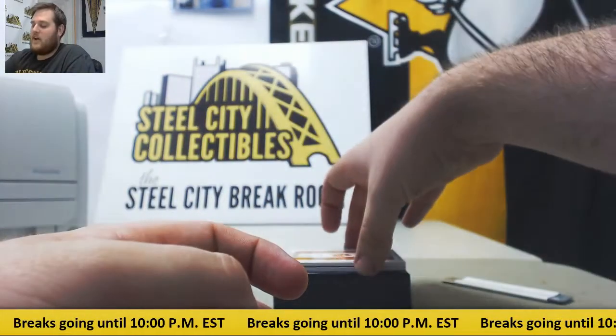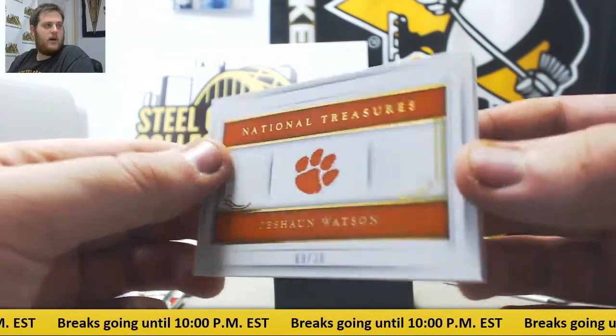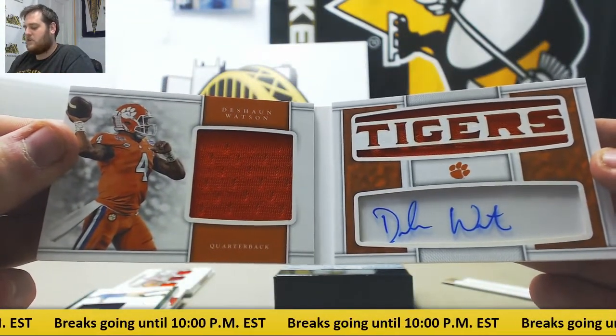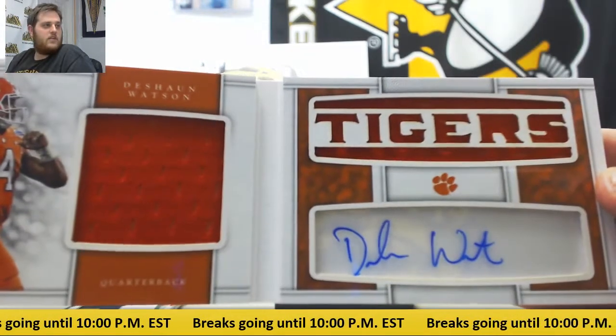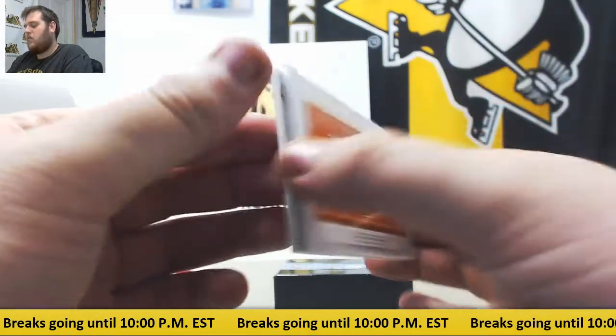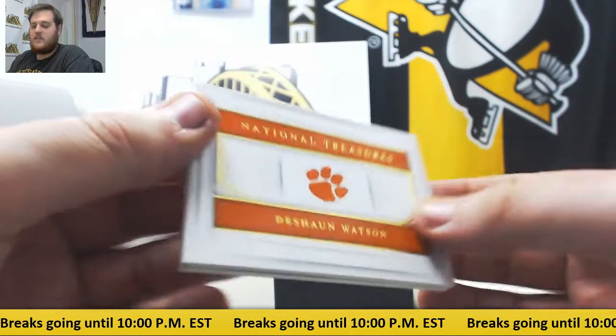Ended on a nice booklet right here — 9/30 for the Houston Texans. Deshaun Watson got his first W last Thursday. Beautiful dual jersey booklet auto, out of 30, Deshaun Watson. Little Tigers booklet right there — beauty. So you've got a great quarterback right there, Deshaun Watson. He should only keep getting better, and that's a beautiful booklet. 9/30 to end it — so nice hit.